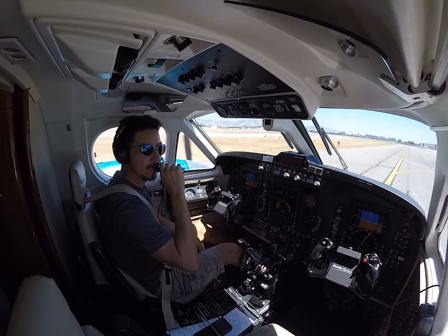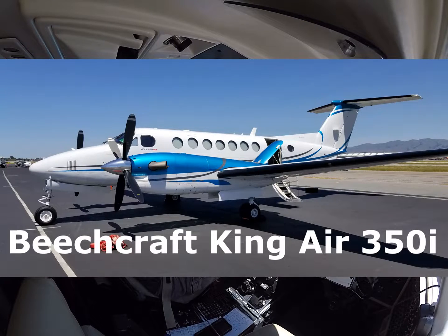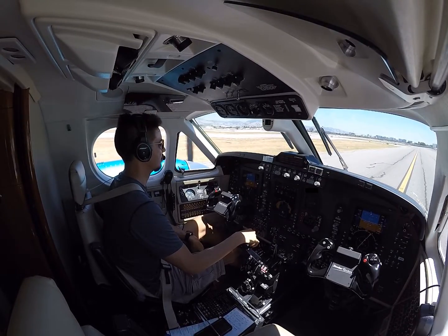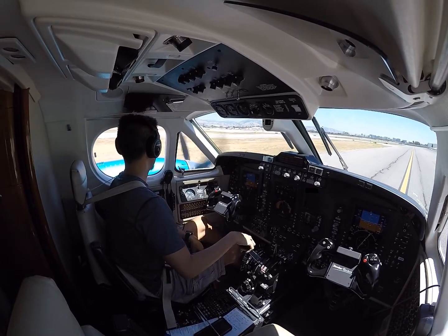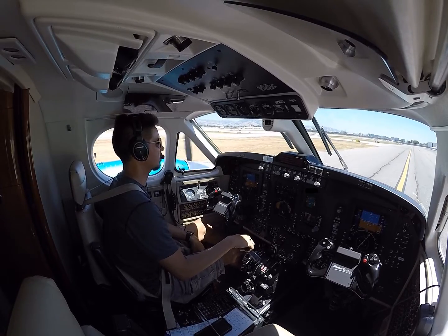Hey guys, JazzFlyze here. We are in a Beechcraft King Air 350, and we're not playing video games — DCS World, Falcon BMS, or what have you. Taking a break, switching gears here, doing the real thing, sort of. We're actually not going to go flying — we are going to go do some engine checks.